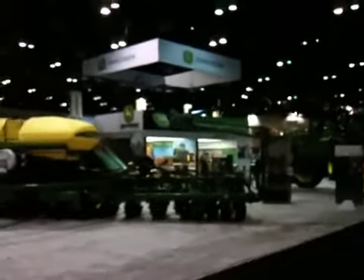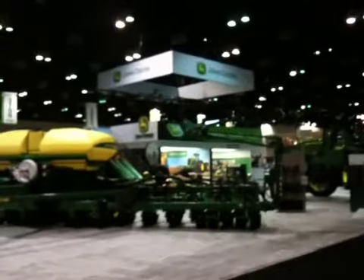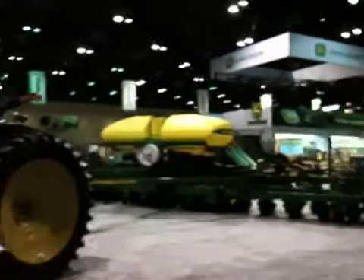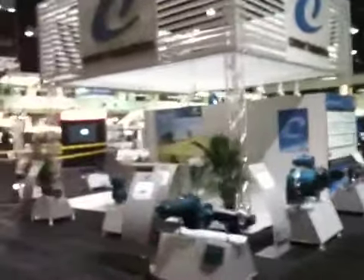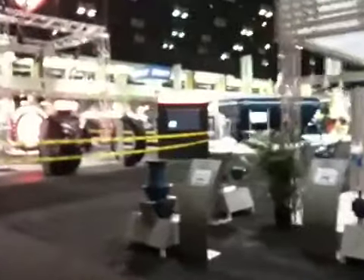Hello from the floor here at AgConnect Expo. We are just prior to the preview day — well, actually it is preview day, but the opening will take place here later this morning. So it's kind of quiet in here, still a lot of people doing last-minute touches to their booths, but as you can kind of see here as I do a little walkthrough, a lot of things are in place and looking very nice.